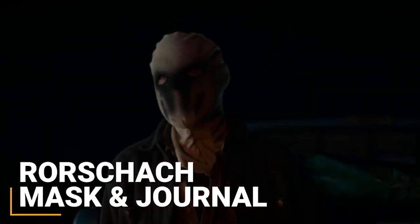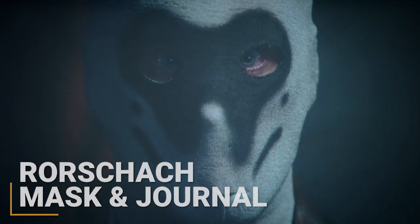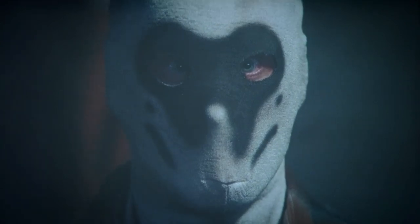A huge part of the series so far is the return of the Rorschach mask, and it doesn't look like it's going anywhere anytime soon. The series premiere sets up a white supremacist cult, the 7th Cavalry, as our big bad, and the group uses Rorschach's journal and his image as both a beacon of their ideology and a creepy disguise.